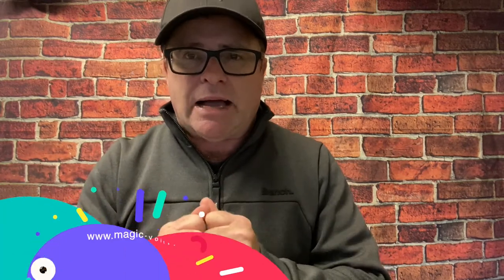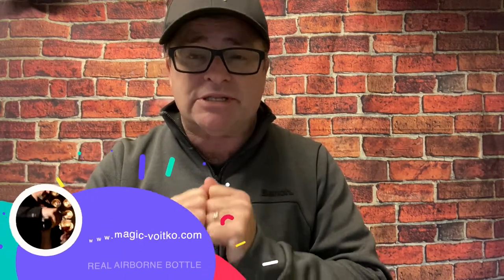Hi, my name is Paul Ramhani and welcome to another review show. Today we're going to check out a really great product — my favorite airborne bottle. This is the real airborne bottle by Victor Voitko.